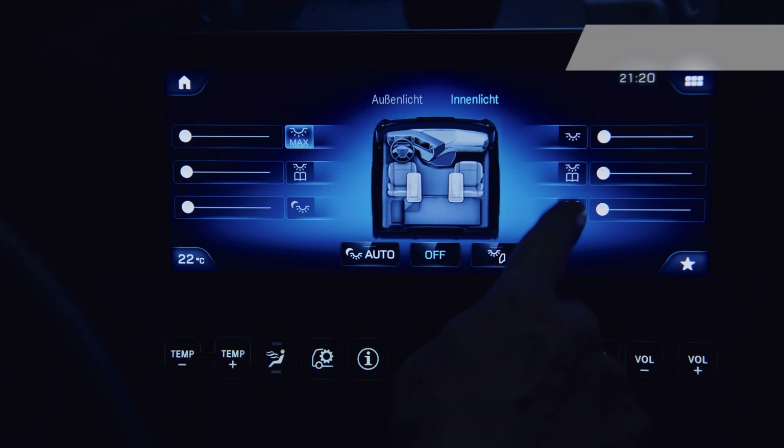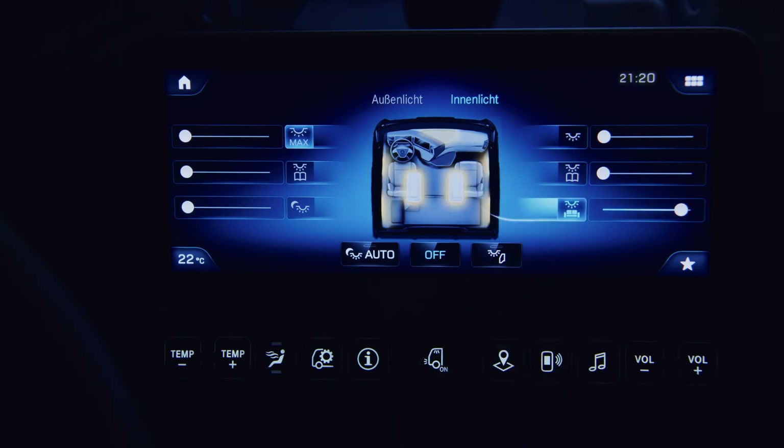The shortcut keys provide intuitive control of primary functions, such as the light menu.